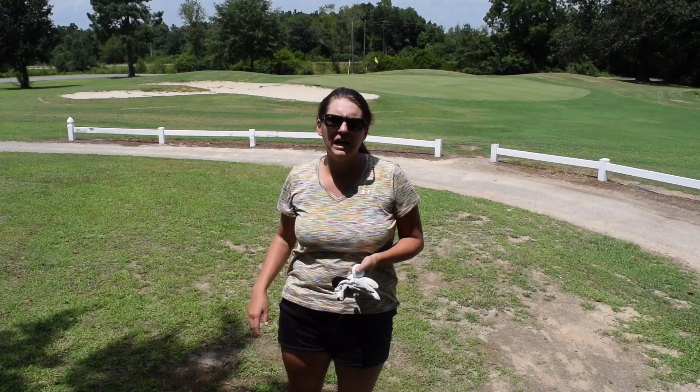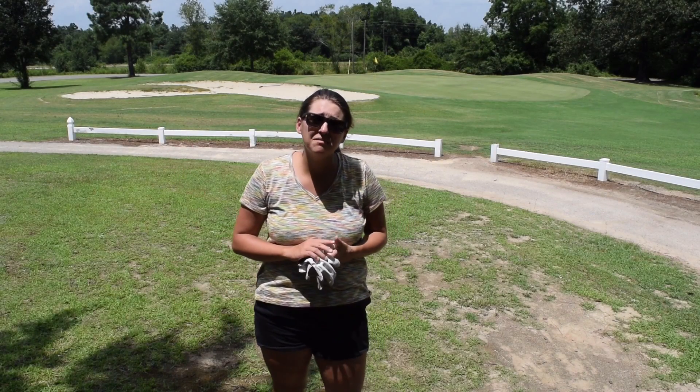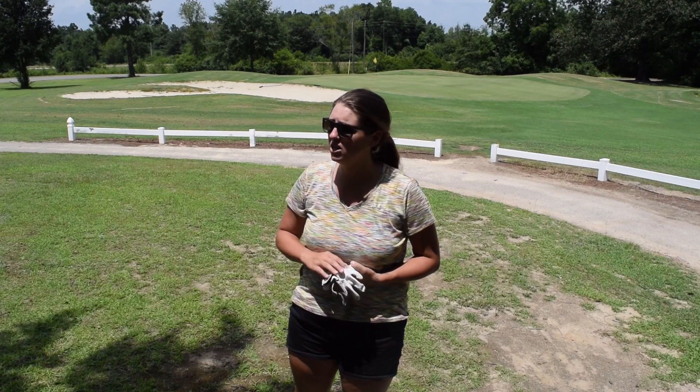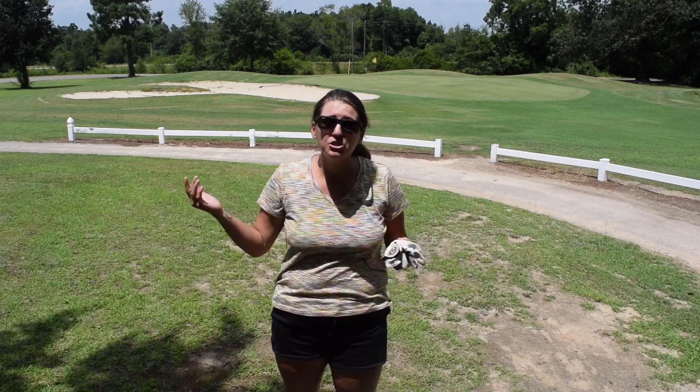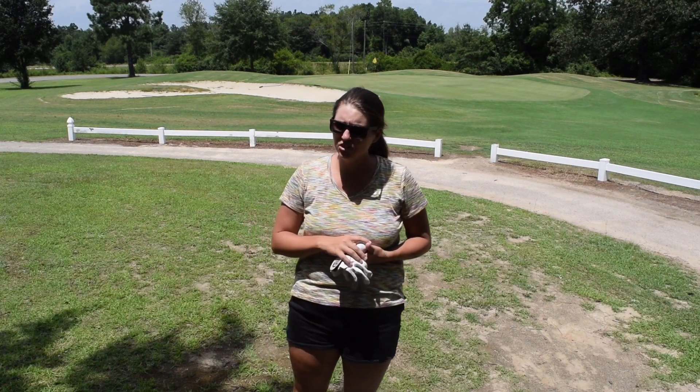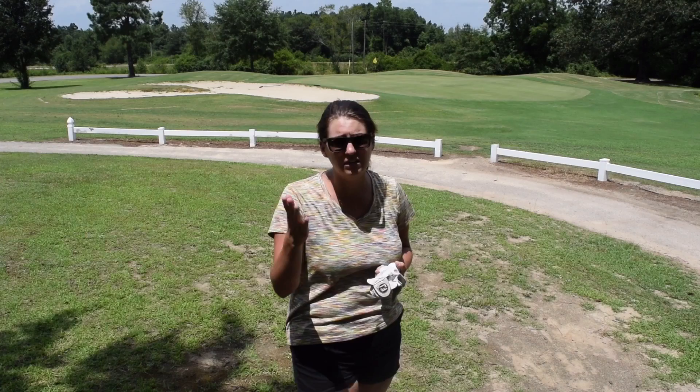Hi, my name is Sarah and today I want to be showing you what is in my golf bag. Last year I did a video and I think it had a positive response showing you shots I hit with each club, so I will continue that theme this year and we're gonna start up with the wedges and work our way up.